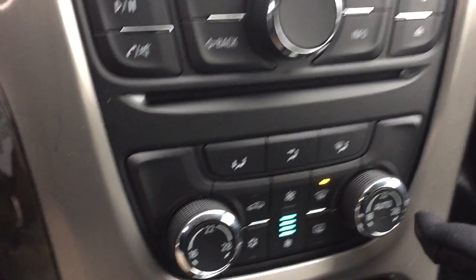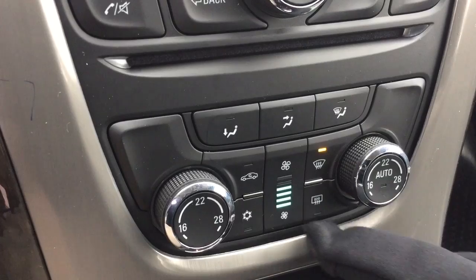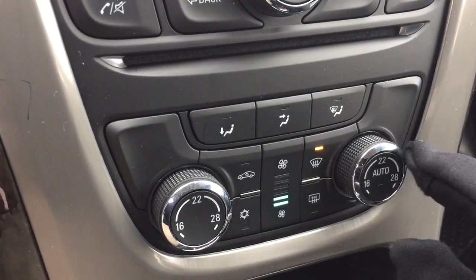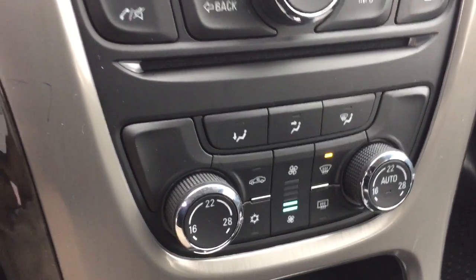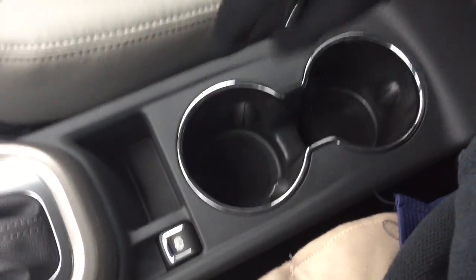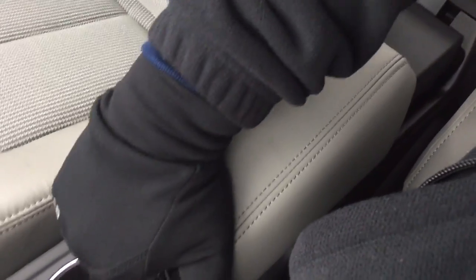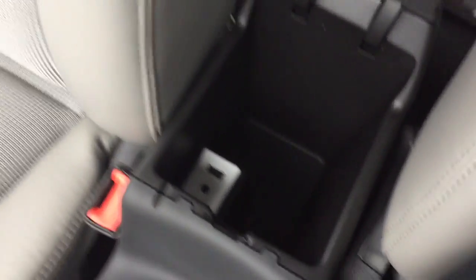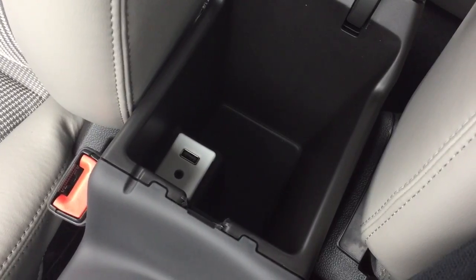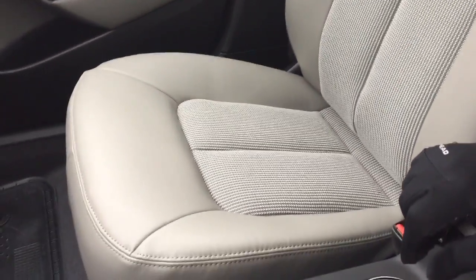The CD player is located just below. You've got dual climate control for heating and air conditioning — it's automatic, so it maintains whatever temperature you set. For connectivity there's a 12-volt adapter down here. Working our way back, you've got an electronic parking brake, a pair of cup holders, and a nice leather-wrapped armrest that slides forward and back. Open it up and there's storage inside along with a USB port and auxiliary input.